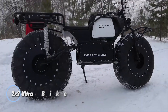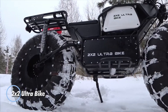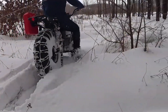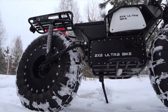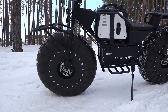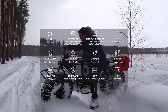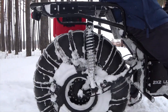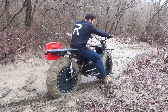The 2x2 Ultrabike is a powerful electric adventure bike built for off-road exploration. It features dual 1,000-watt motors for all-wheel drive, ensuring strong traction on any terrain. With a 48V LiFePO4 battery, it reaches speeds of up to 30 mph and covers up to 60 miles per charge. Its sturdy frame and advanced suspension provide stability and comfort on rough trails, making it both reliable and versatile.